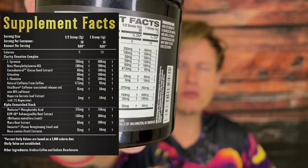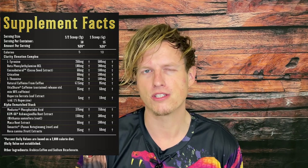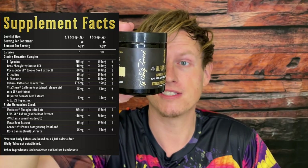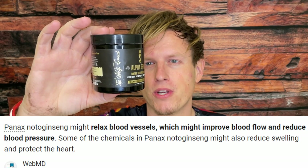Next is maca root, another adaptogen. You only have 100 milligrams here, which is kind of low, but you can get a lot of sexual health benefits and energy from it. As an adaptogen, it basically adapts to heal your body and does whatever it needs, which sounds too good to be true, but I've had a lot of positive benefits from maca over the years. The last ingredient I'm honestly having trouble pronouncing — I don't really know what it's called. I'll look it up and put it on screen; I'm sure it has some benefit.